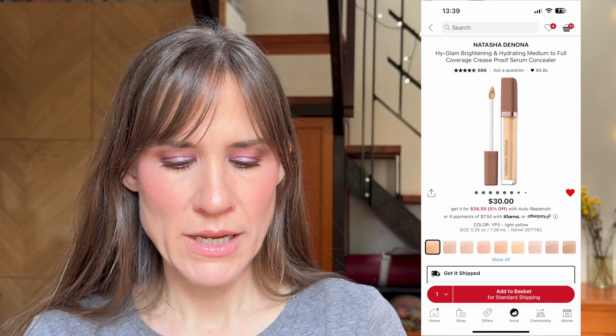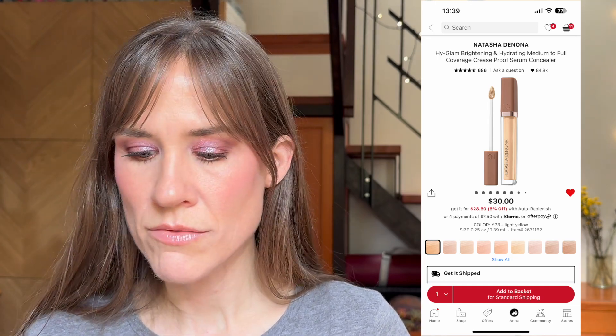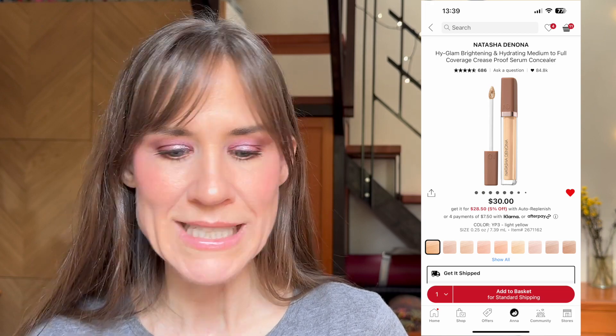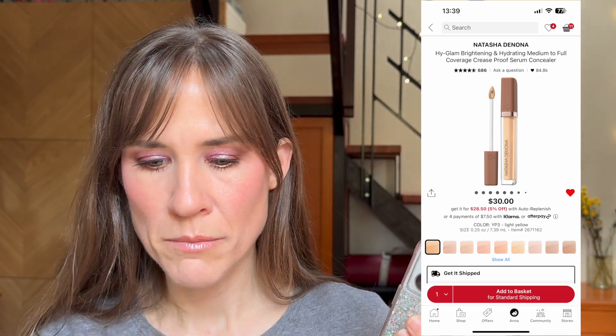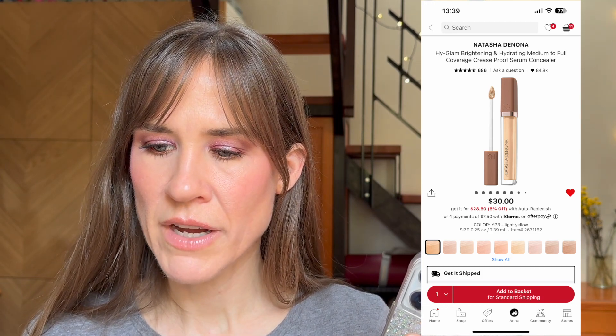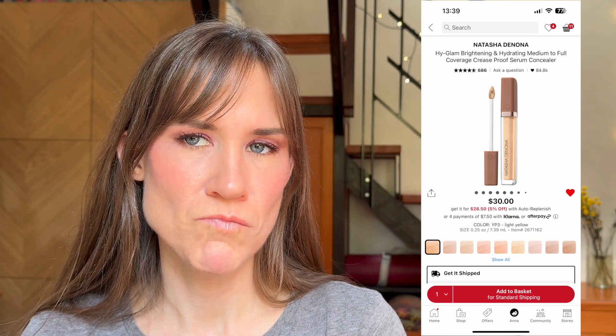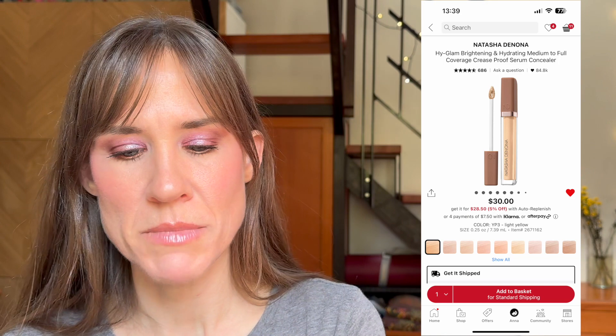I want to take the concealers that I like the shade of — which are the NARS Creamy Concealer in NW18 and my Lancôme Teint Idole Ultra Wear in I think 215 — just in case you're a shade match with me. I think this YP3 Light Yellow is gonna work. I would love to swatch that at the store, which I might do someday.